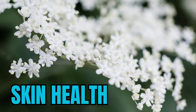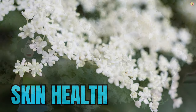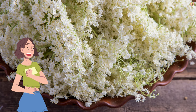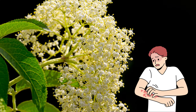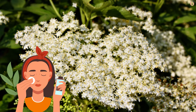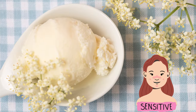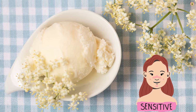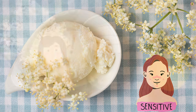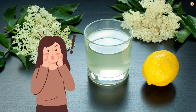But wait, there is more. Elderflower is known for its potential benefits for skin health due to its natural compounds that have soothing, anti-inflammatory, and antioxidant properties. The anti-inflammatory properties of elderflower can help alleviate redness, itching, and irritation associated with various skin conditions. It's often used in skincare products to provide relief for sensitive or reactive skin. Elderflower water or tonics are used as natural cleansers and toners, helping remove dirt and excess oil from the skin, leaving it refreshed and balanced.